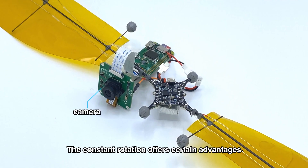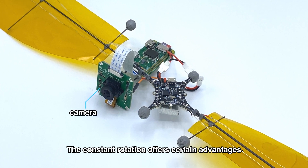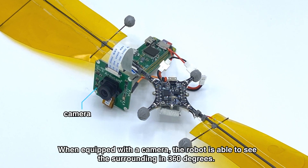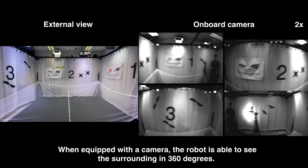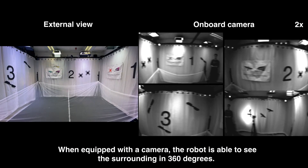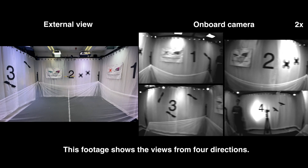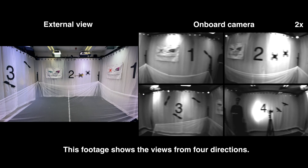The constant rotation offers certain advantages. When equipped with a camera, the robot is able to see the surrounding in 360 degrees. This footage shows the views from four directions.